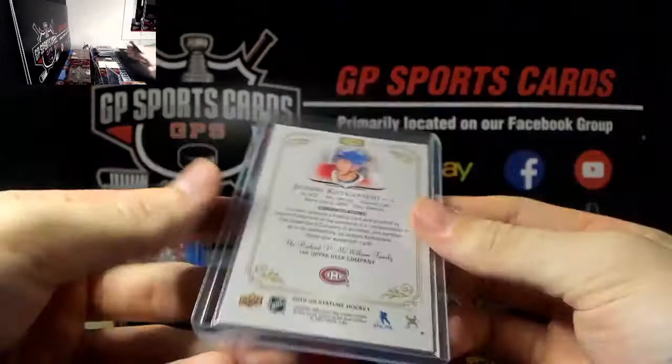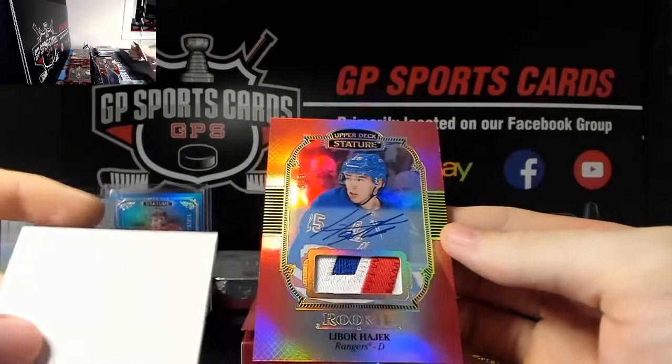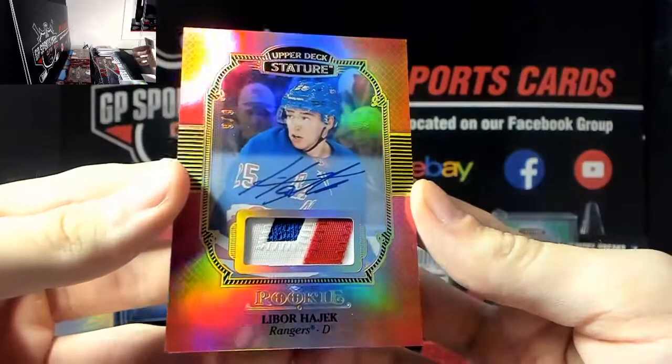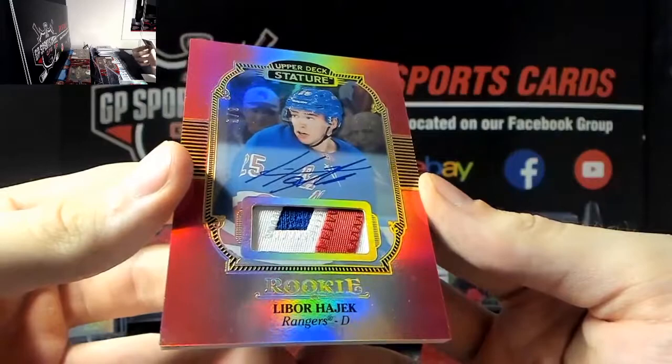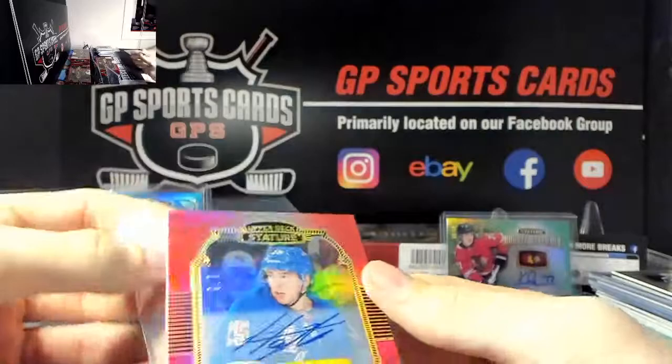Good luck everyone - the patch autograph - we've got, oh wow, Libor Hajek out of 9, rookie patch autograph, very very nice! Congratulations - that is 9 of 9, what a patch on there. Libor Hajek, beautiful, absolutely beautiful card there. Congratulations whoever has them, big hit there.